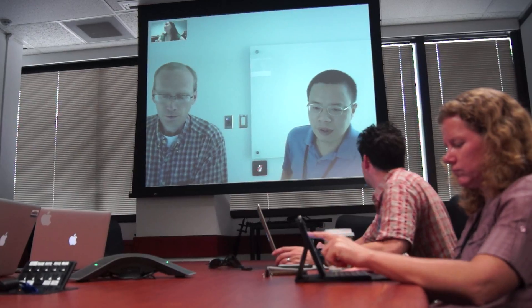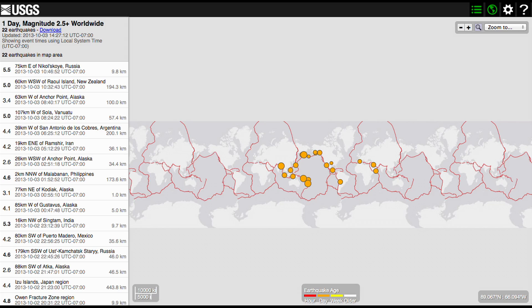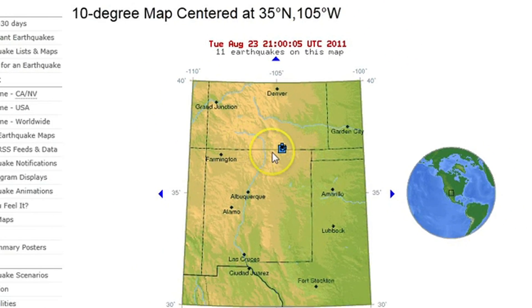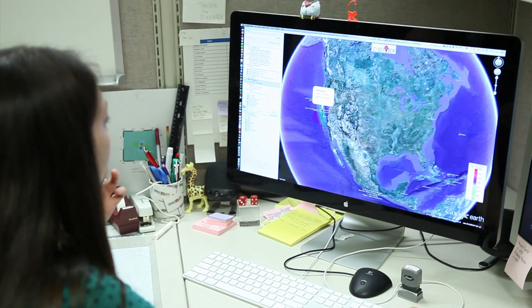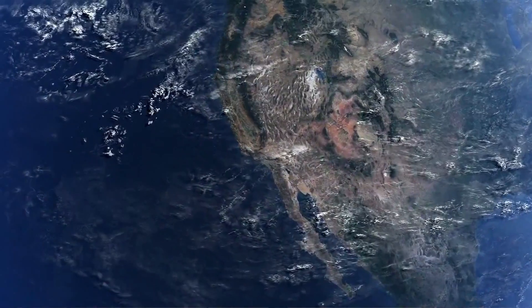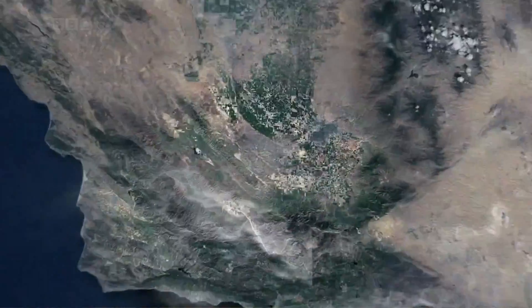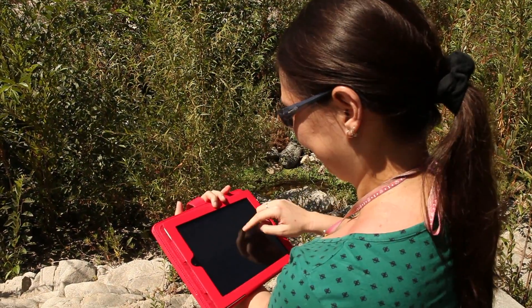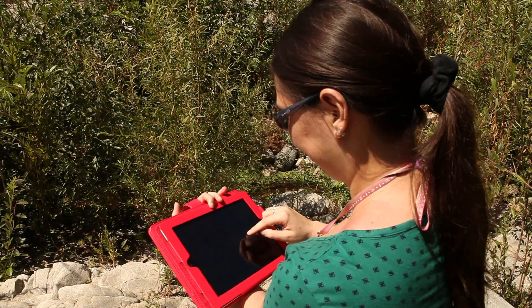As soon as there's an earthquake our team gets together. The first place that we go to is the U.S. Geological Survey, which provides us information about where the earthquake has occurred and how large it is. Then we get information from GPS, the global positioning system. This is the same sort of technology that you use in your telephone to locate yourself. We can use this to precisely locate where that piece of earth is and show how it has moved both up and down and to the side.